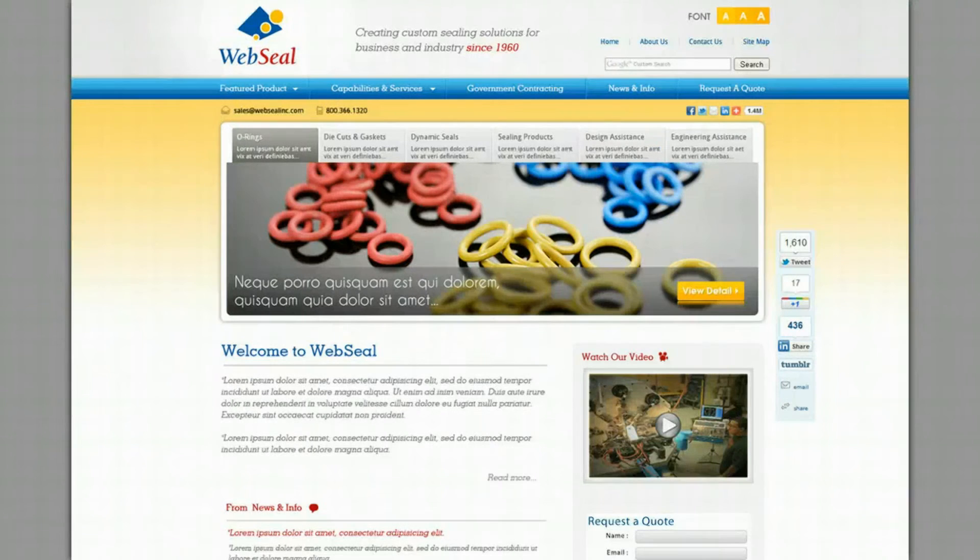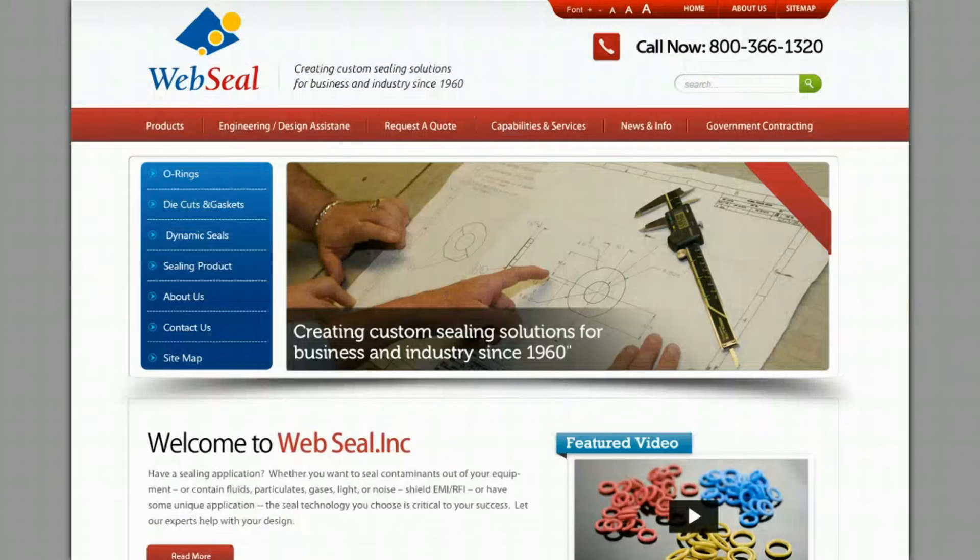These are just the final four designs for this particular company. Once they make that design choice, we roll this out and code it into a webpage, and then we start rolling out your pages one by one. That's basically how our design process works from the graphic mock-up design perspective. We hope to hear from you soon, and we look forward to working with you on a new website for your company.